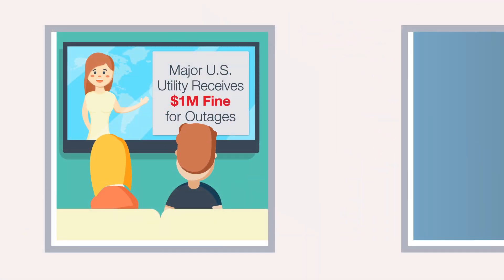In 2011, a large, well-known Mid-Atlantic utility was fined $1 million for frequent outages.